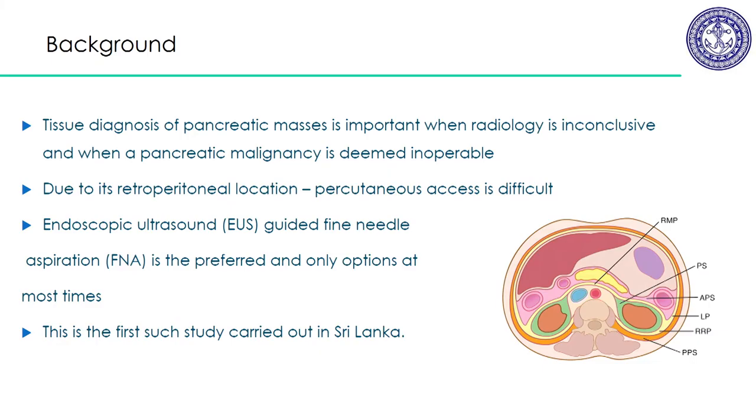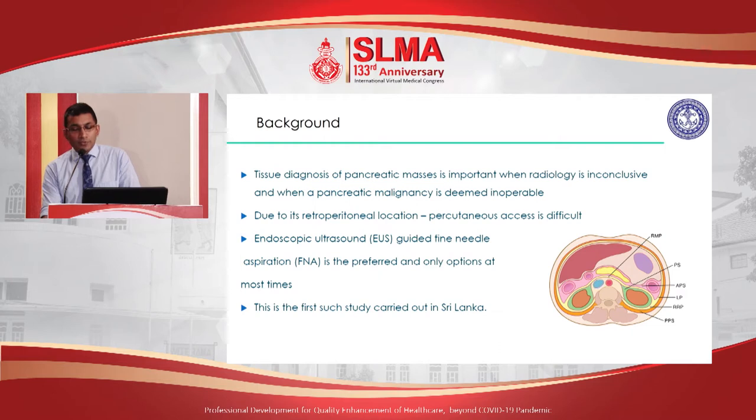Tissue diagnosis of pancreatic masses found radiologically is sometimes difficult, and radiological diagnosis is sometimes inconclusive. When pancreatic malignancies are suspected on CT, you need a tissue diagnosis to proceed with further treatment like chemotherapy. Due to the location of the pancreas — the yellow area in that picture — it is sometimes difficult to access using traditional percutaneous methods because there are structures above and below it. So endoscopic ultrasound is one of the preferred methods, and sometimes the only method available to acquire tissue from the pancreas.